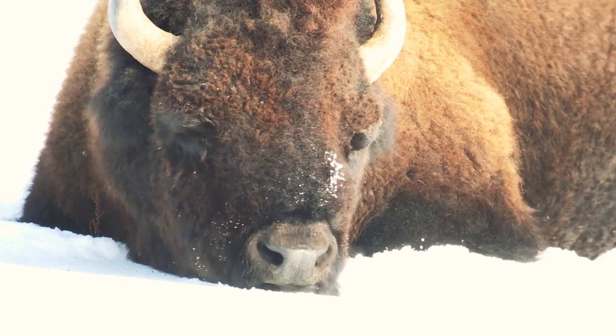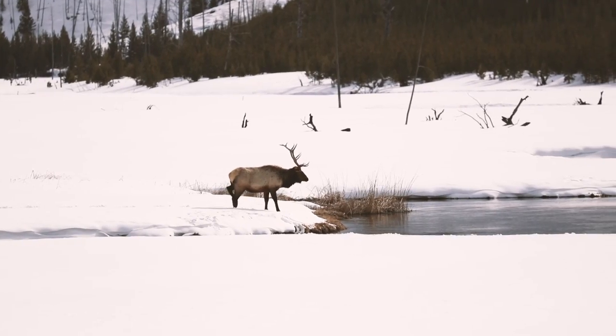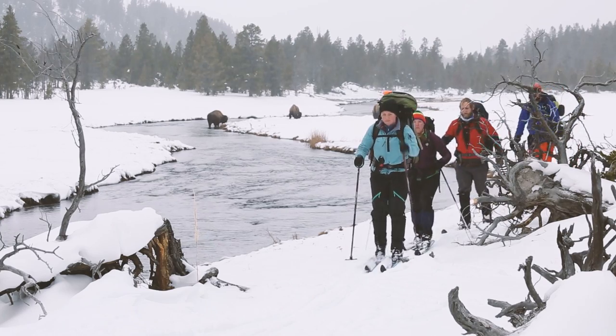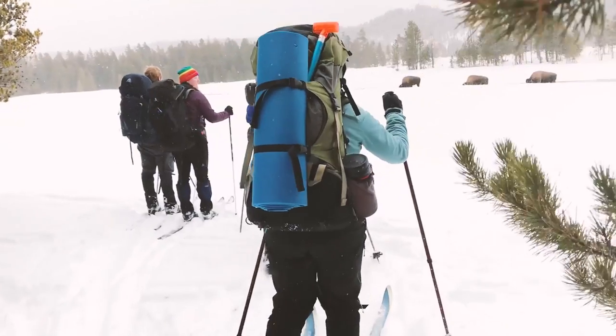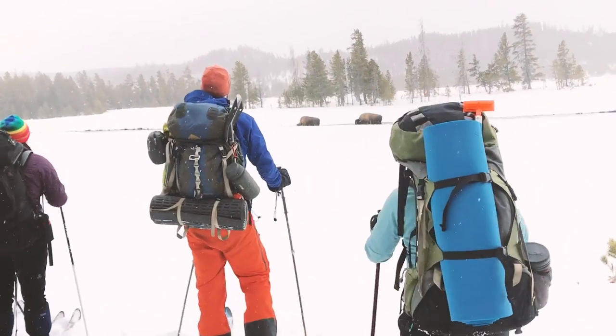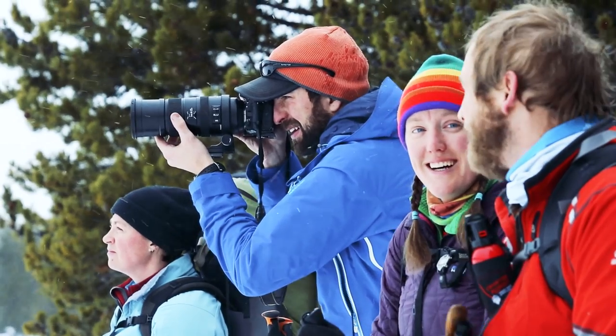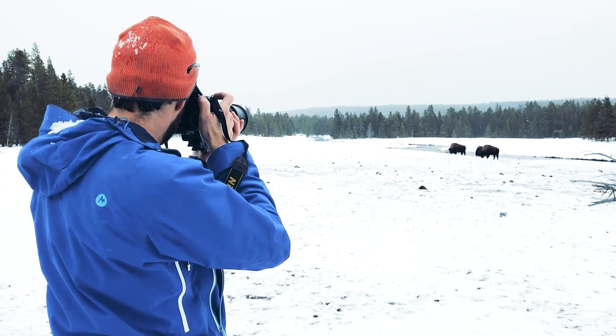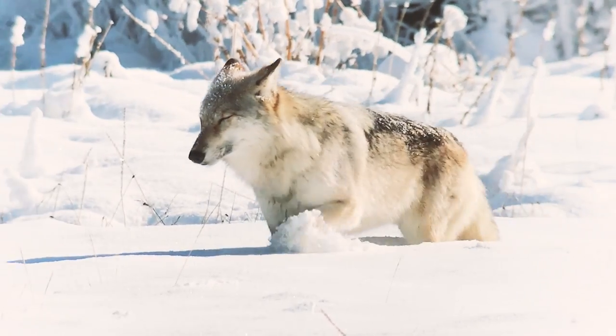If you do encounter wildlife, chances are it's going to be a bison, elk, moose, or deer. And just because they aren't predators doesn't mean they aren't dangerous. They may attack if approached or if they feel threatened. The best thing to do is to enjoy all of our animals from a distance. Stay at least 100 yards from bears and wolves and 25 yards from anything else.